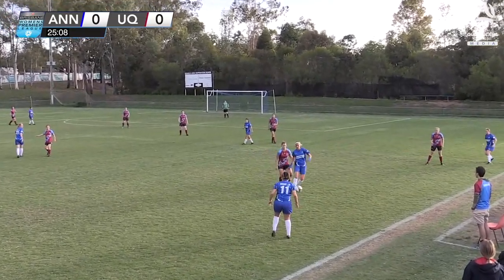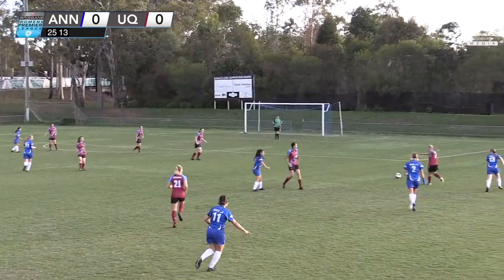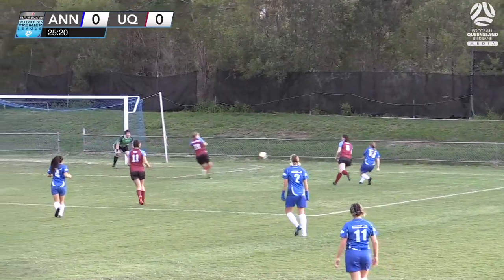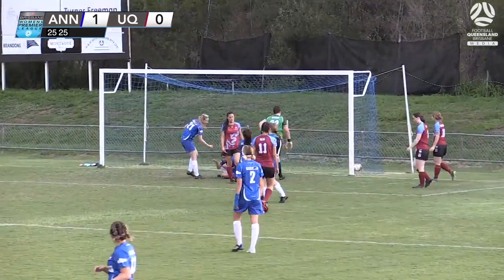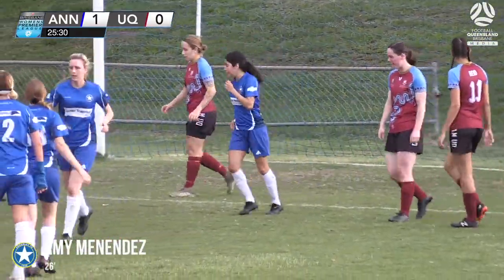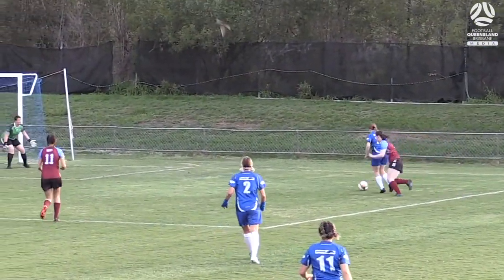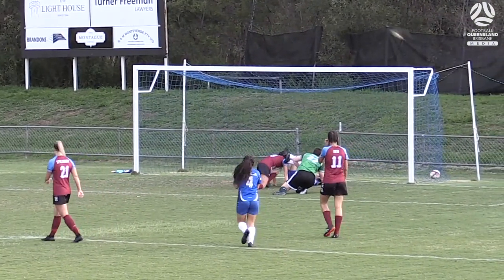Throw into Sims under a lot of pressure, manages to keep the ball well. Lovinetti into Genovese, pass intercepted — Sims helps it back to Johnson, and a mistake at the back from UQ. It's played across the face and Annerley get their goal at 25 minutes played — Amy Menendez finishes it off. A good move but a mistake from UQ, giving Johnson the opportunity, and she does so well to keep her head up and pick out Amy Menendez. It's 1-0.